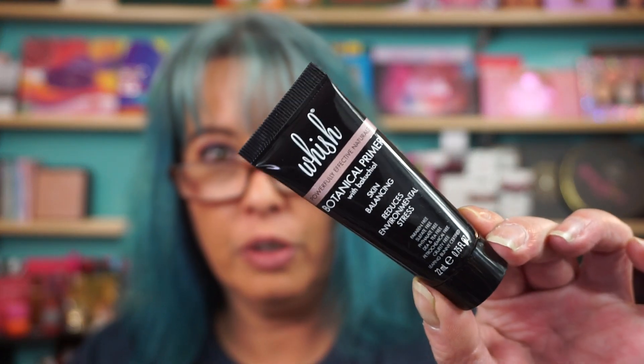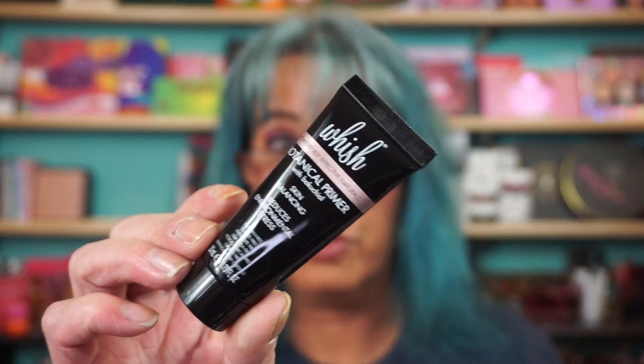A little Wish Botanical Primer. This is obviously just a mini. The full-size is $44. Just skin balancing, reduces environmental stress. I don't know — we'll probably give it a shot eventually.